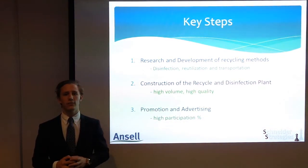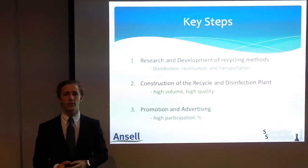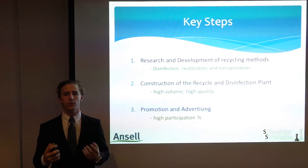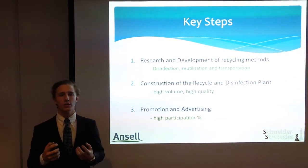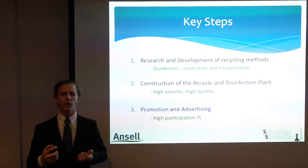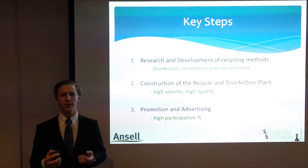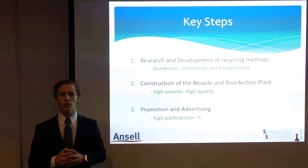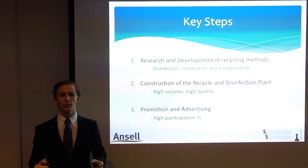However, a method will need to be developed to be cost efficient and produce high quality materials. The second phase relates to the construction of a recycle and disinfection plant that is on a large enough scale to handle the volume of gloves whilst producing that high quality raw material. The last phase highlights the importance of advertising and promotion, as without participation, the project will ultimately be a loss to the company.